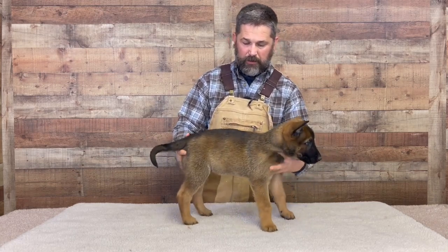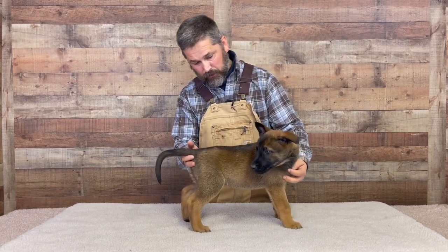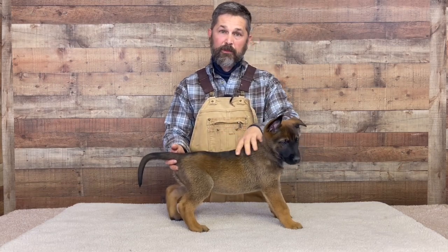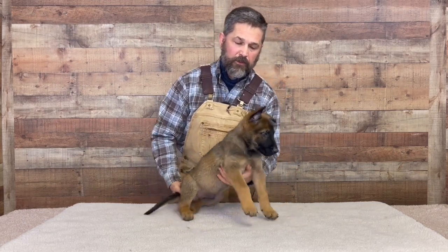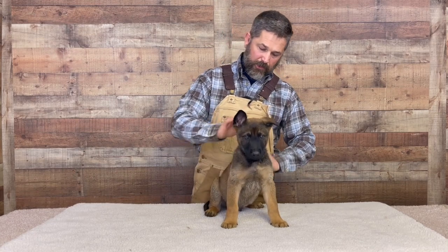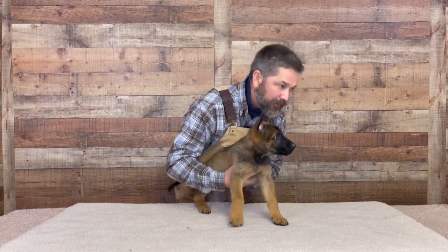At seven weeks, here's where we're at: we've got the emergence of type, good bone development, good musculature development, good connective tissue development, and the coat has come in and oiled over. The ears are starting to stand up on this guy. Very nice puppy.